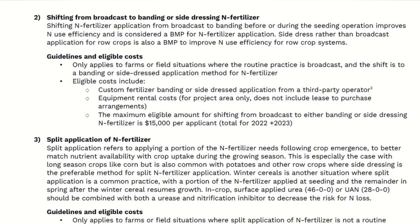If you want to shift from broadcast to banding of your fertilizer, this can be put in here, but it only covers the custom banding or rental of the equipment to do this. I don't know why you can't do things to retrofit your equipment — I think that would be a lot more beneficial to producers and would allow them to continue doing it for years to come, but that is the restriction of the program. They're only allowing $15,000 per applicant for this.